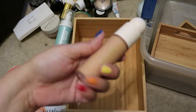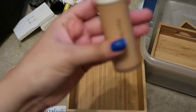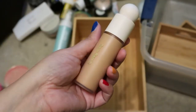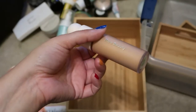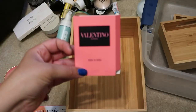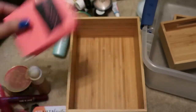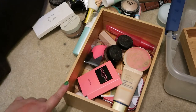Last but not least in this container, I have this foundation from Rare Beauty in shade 260N. I just bought this in September when the Rare Beauty line came out at Sephora. I don't necessarily love this foundation, but I want to give it a couple more chances since I paid a lot of money for it, so I'm keeping it. The only other thing in here is a free sample of Valentino Donna perfume, which I'm keeping since I like to use up samples.